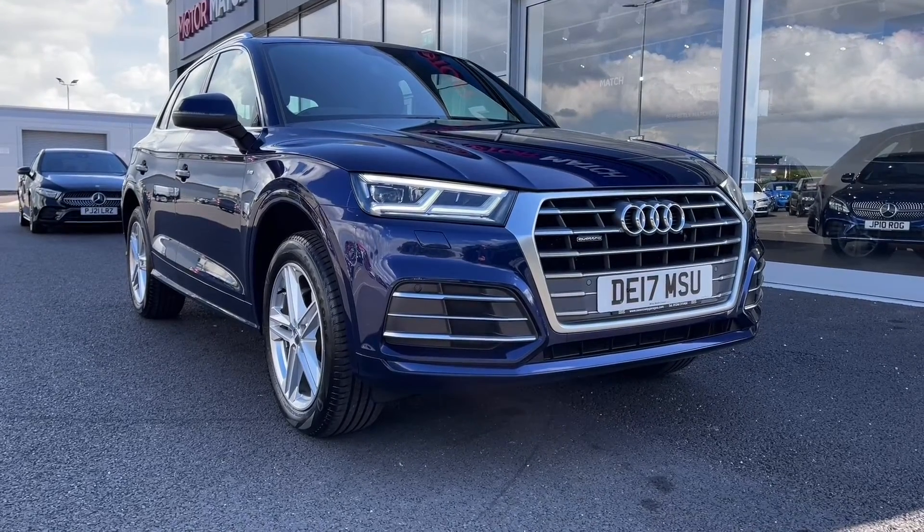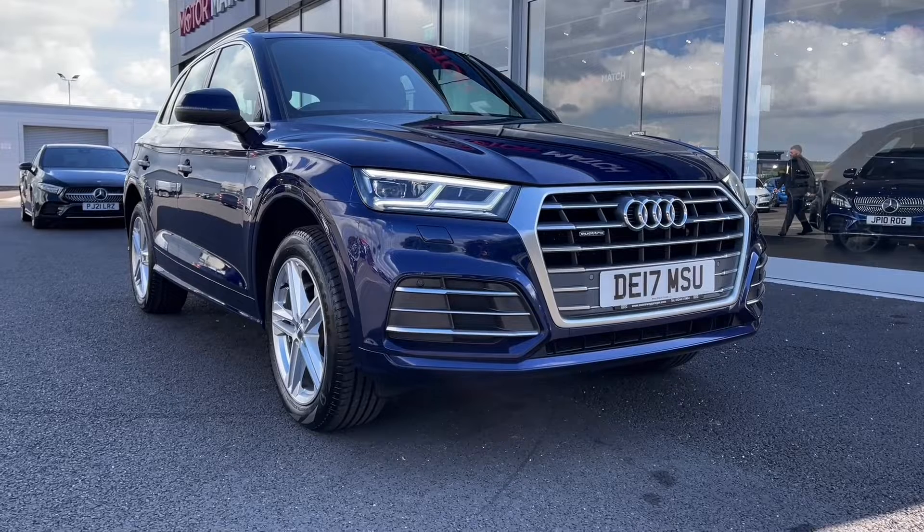This is a Motor Match approved used vehicle so it does come with a 30 day or 1,000 miles warranty, and if the car interests you at all feel free to give us a call on 01244 311 404.